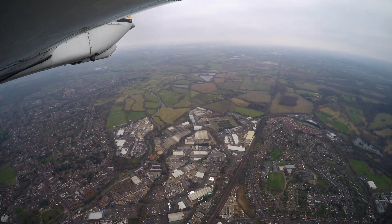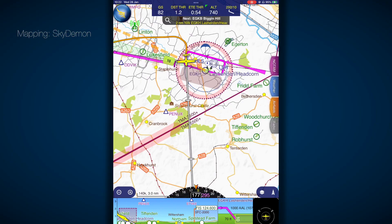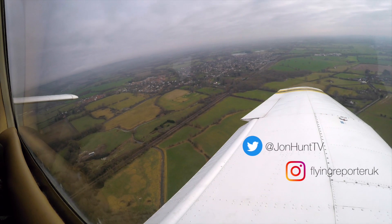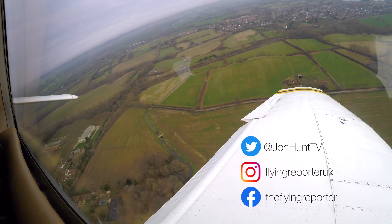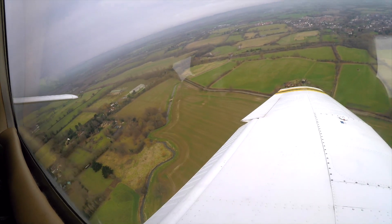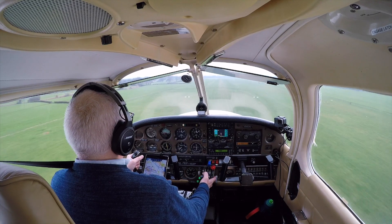Headcorn radio, Golf Bravo Mike Indy Victor, one four miles to the west, inbound, request aerodrome information. I'm landing at Headcorn to meet two pilots that have produced Readability 5, a radio telephony training app. Golf Indy Victor, turning for final runway one zero to left. Whether it's a controlled airspace transit you'd like to practice, or a take-off and landing at an aerodrome like Headcorn with an air-to-ground communication service, Readability 5 can help.